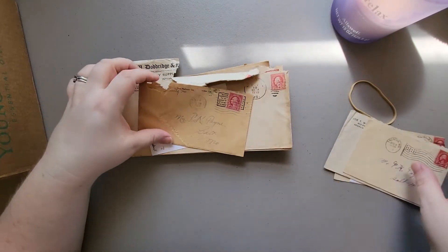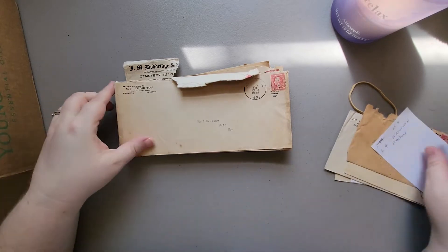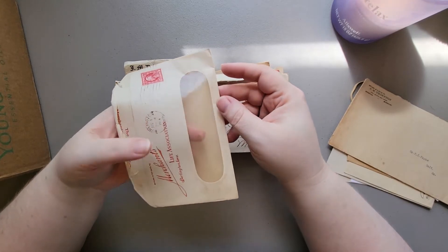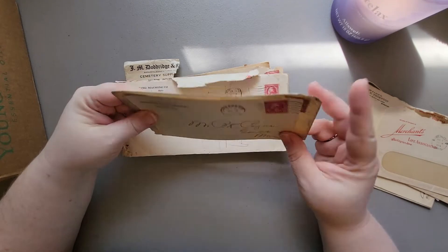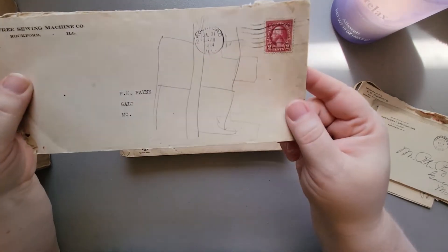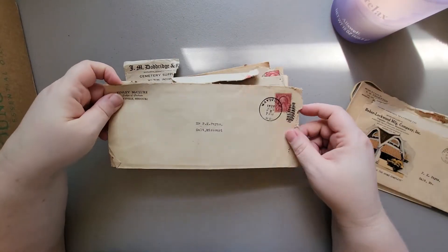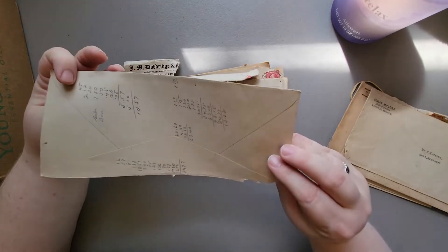More envelopes - oh, this one is from 1923! And look - 1914, and it still has the plastic on the inside! More envelopes - oh look, there's a map, or it could be a map, someone drew on it. This one's from Kansas City - I live in Missouri, by the way, so that's why all these are from Missouri. Oh look, this one's got writing on it, maybe adding up their bills.